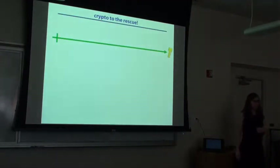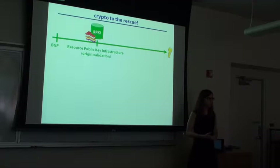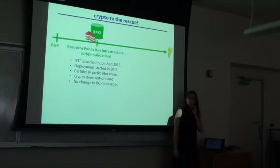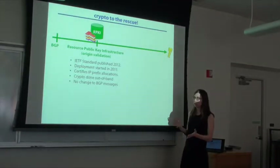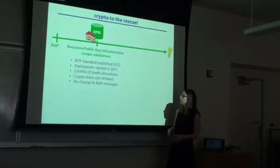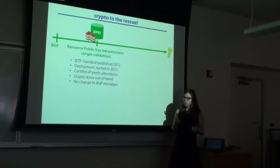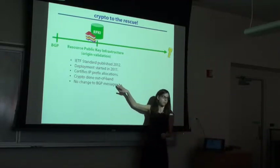We know how to solve these problems: we use cryptography. There are a lot of solutions that have been proposed, and I want to focus on the two that have been getting a lot of traction recently. The first one is called the RPKI — Resource Public Key Infrastructure. This was standardized a year ago, but deployment started even earlier. What it does is certify IP address allocations. So we can no longer have someone claiming to own a prefix they don't actually own, because this is a trusted database ensuring that the prefix-to-AS mapping is trusted. This is checked out-of-band — there's a distributed database, you download it to your local cache, do the verifications, and then the routers check against this local cache, so it's really not a very crypto-intensive protocol for the routers.